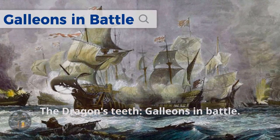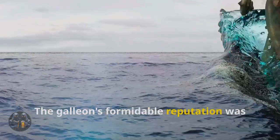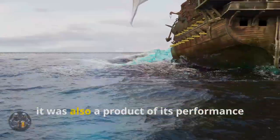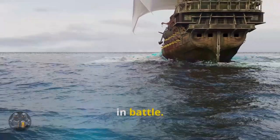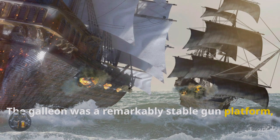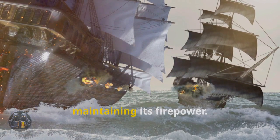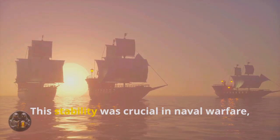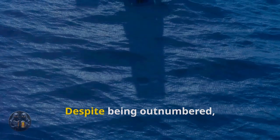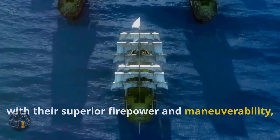The dragon's teeth — galleons in battle. The galleon's formidable reputation was not solely due to its size and firepower; it was also a product of its performance in battle. The galleon was a remarkably stable gun platform, its robust construction allowing it to absorb considerable punishment while maintaining its firepower. This stability was crucial in naval warfare where accuracy was paramount. Despite being outnumbered, the Spanish galleons, with their superior firepower and maneuverability,